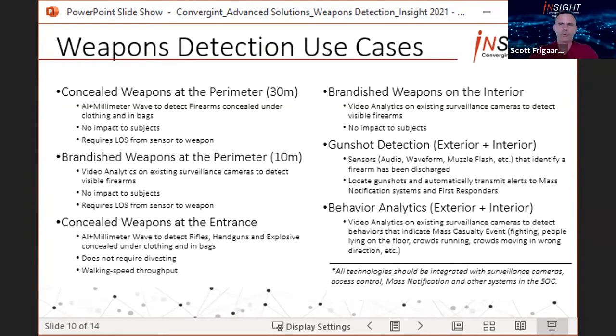The next detection layer is at the entrance itself, relying on portals that people walk through. They use millimeter wave radar to detect concealed weapons on the person or in their bags — not metal detection — so subjects can maintain their walking pace and don't need to divest of their phones or pocket litter. And even if someone makes it inside the facility because there were no detection solutions at the entrance, the same video analytics that can detect a brandished weapon on the exterior can also be applied to existing interior cameras.